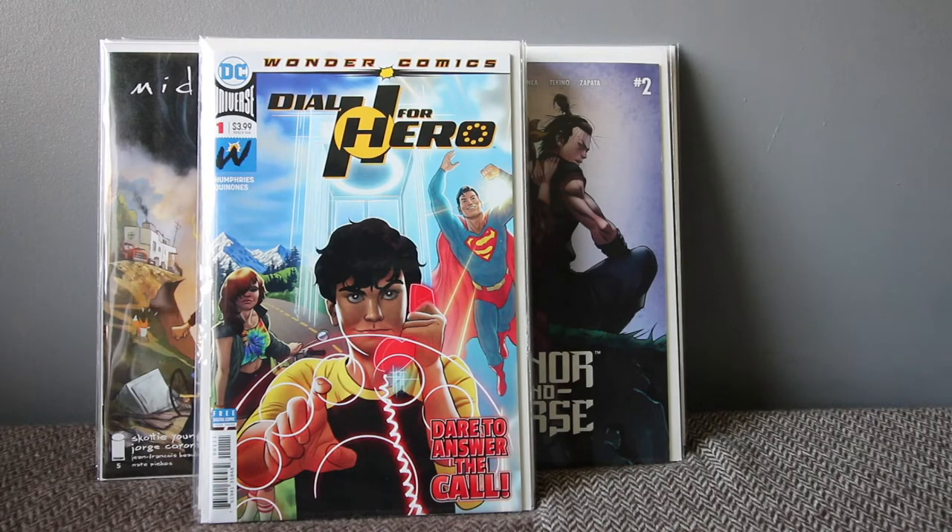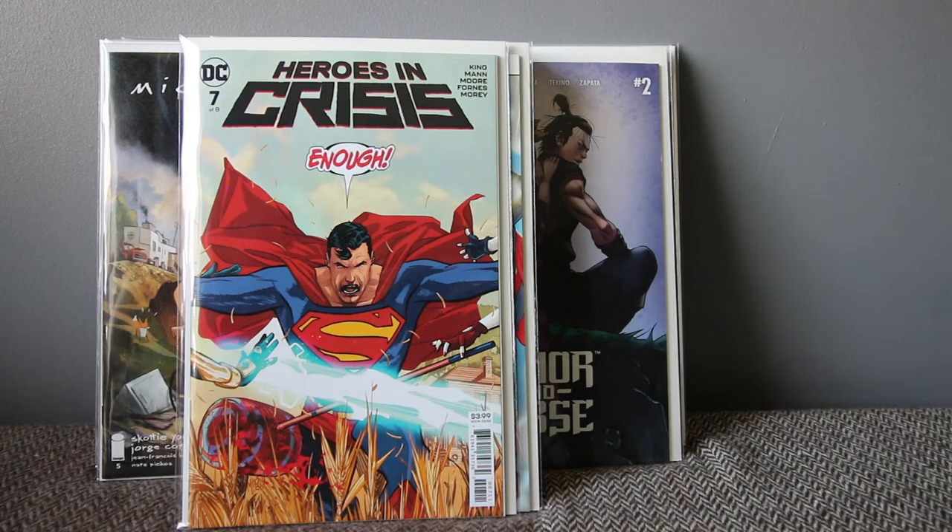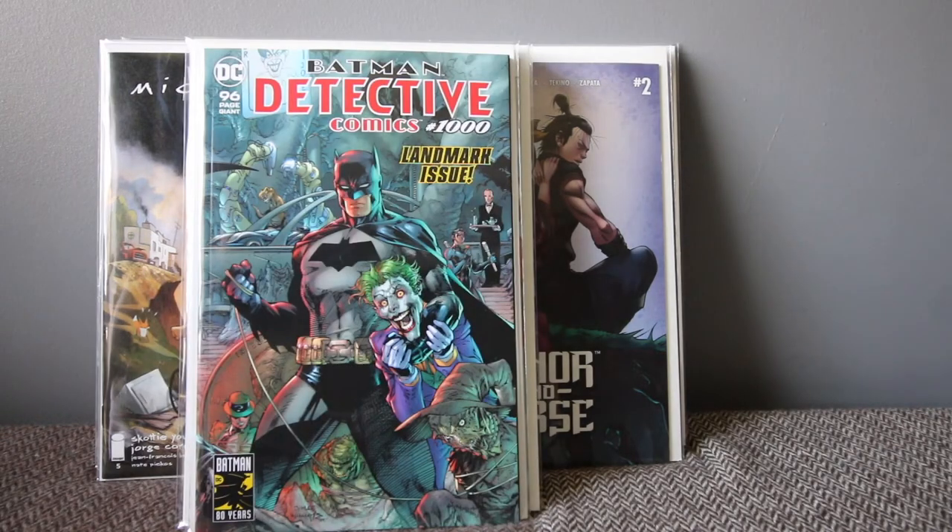Crimson Lotus, and then Dial H for Hero — there's a first appearance of Monster Truck in there. Heroes in Crisis number seven — this one has been dragging on for so long. I hope it finishes soon, but I'm sticking through it like a soldier. I really liked the first two books, thought the murder mystery concept was amazing, but then I lost interest. Tom King just feels like he's been dragging this story.